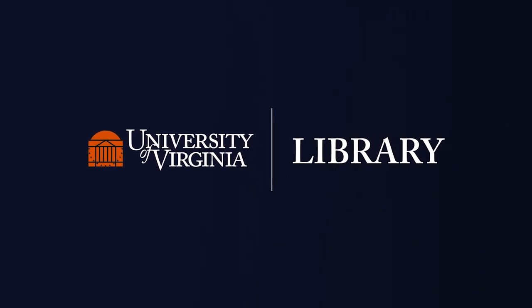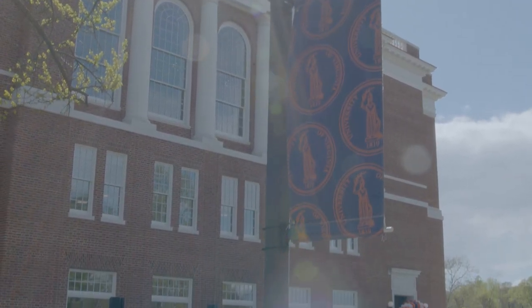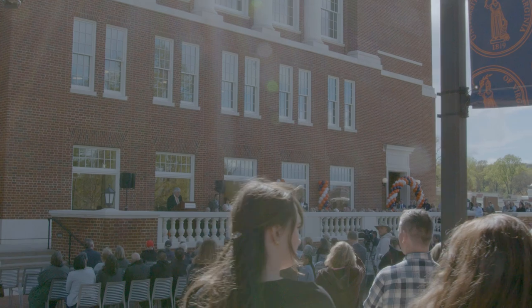Welcome everybody, thank you for being here. It's a little bit colder than we planned, but I appreciate it. We'll try to keep things moving so no one freezes. I'd like to begin by acknowledging that the University of Virginia, the land where we learn and work, is the ancestral homeland and traditional territory of the Monacan Indian Nation. We pay respect to their elders and knowledge keepers as we do to the enslaved laborers and free Black laborers who built UVA. May our actions serve their descendants.